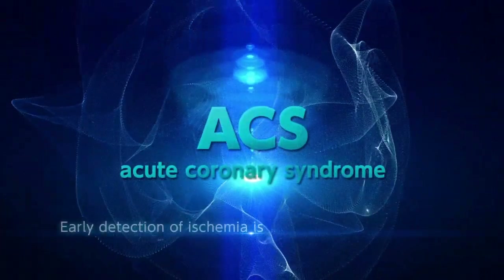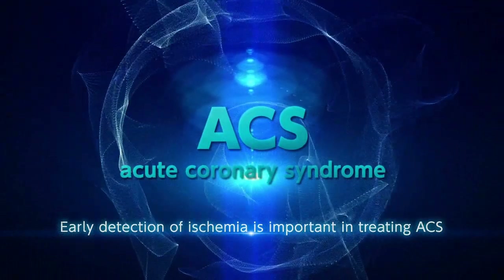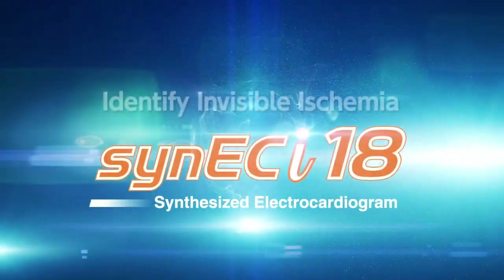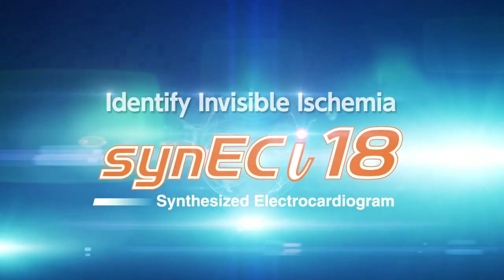Early detection of ischemia is important in treating ACS. Cynic Eye — Nihon Kohden's synthesized 18-lead ECG technology.